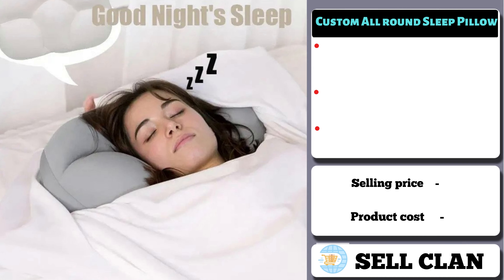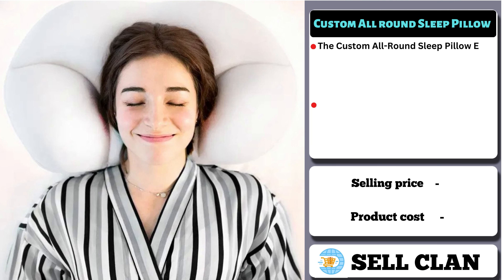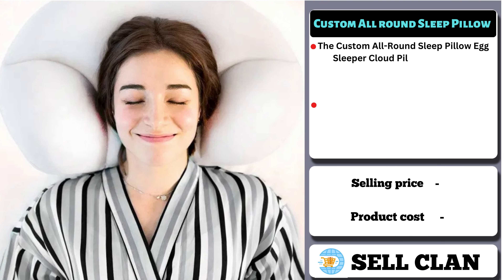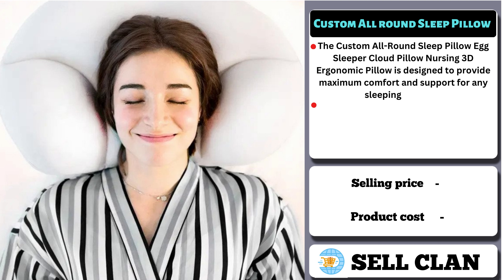Our next product is the Custom All-Round Sleep Pillow. The Custom All-Round Sleep Pillow Egg Sleeper Cloud Pillow Nursing 3D Ergonomic Pillow is designed to provide maximum comfort and support for any sleeping position. It's made of high-quality materials and shaped like an egg, which conforms to the natural curve of your head and neck, providing proper spinal alignment.